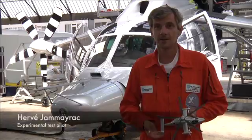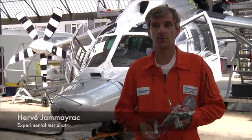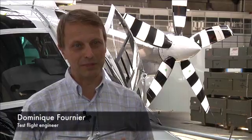My name is Hervé Jamerac and I'm working as a test pilot for Eurocopter. I am Daniel Semuli, I'm a test flight engineer. I'm Dominique Fournier, I'm one of the two flight test engineers of the X-Cube.